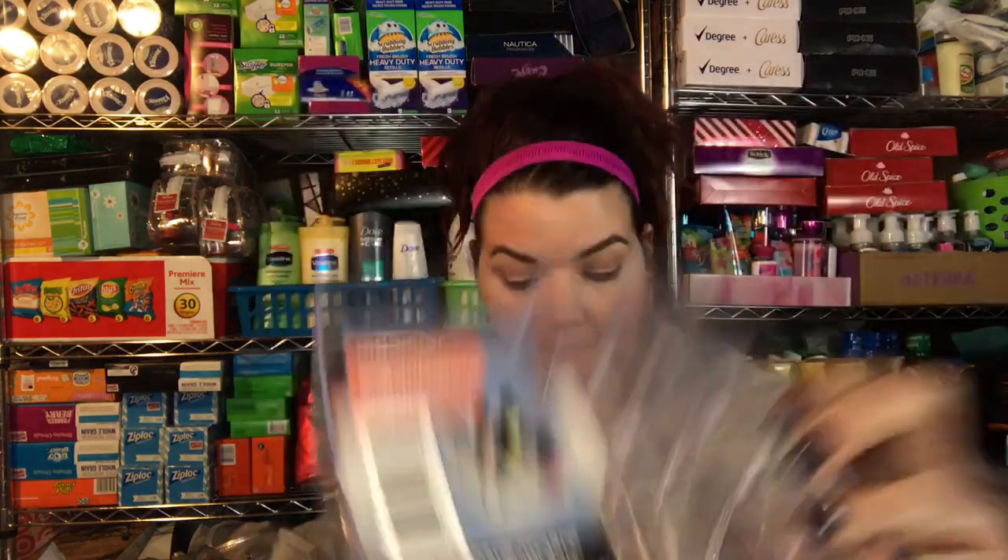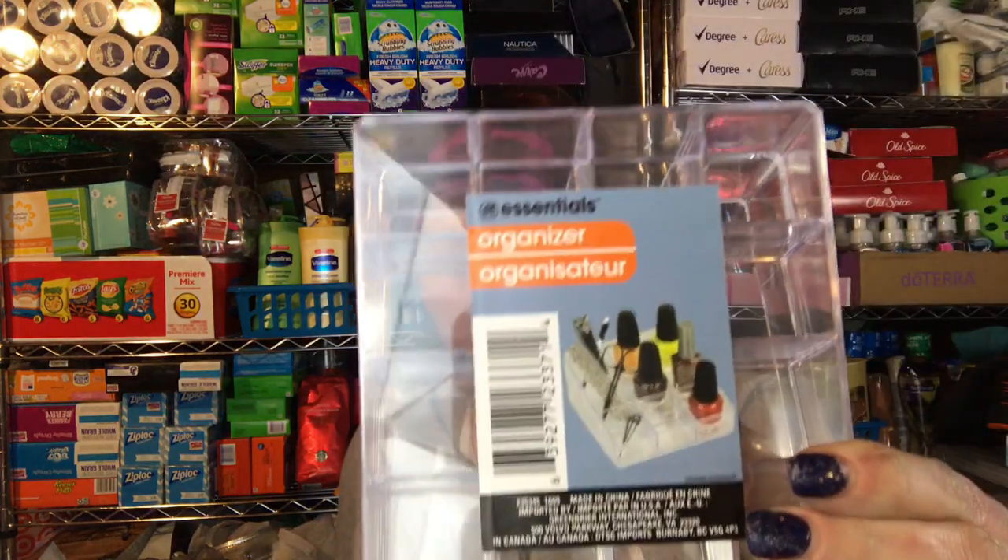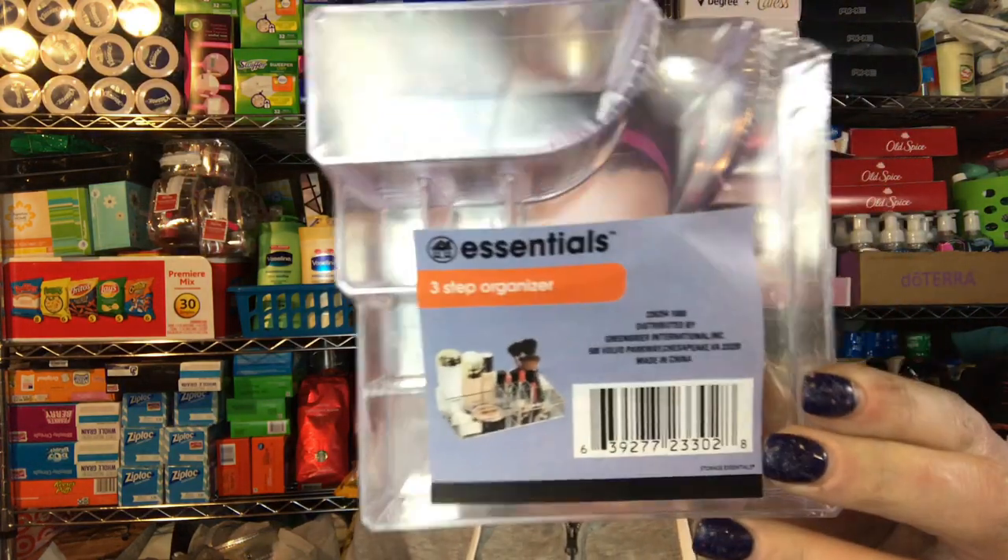I went ahead and grabbed three acrylic organizers — I've never gotten these from Dollar Tree before. I got the nail polish one, one that's more for lipstick, and then just a basic organizer. I plan to have some giveaway slash collab things coming up, so I needed those.